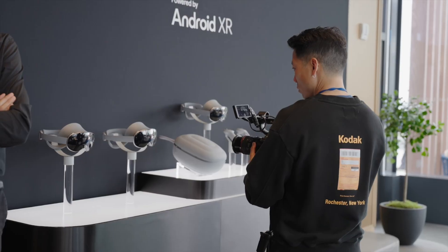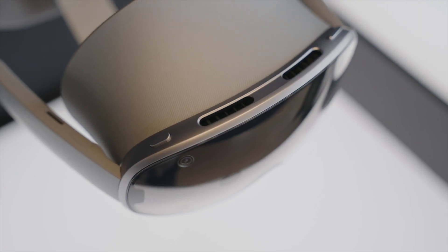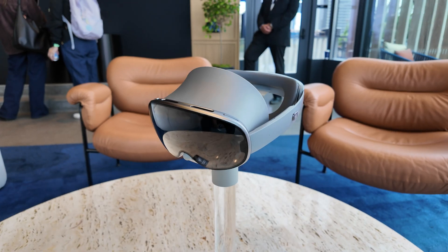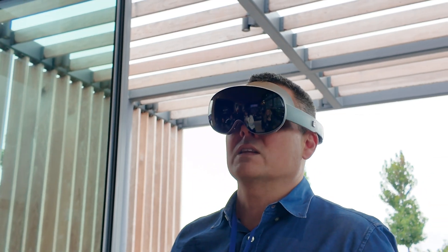Right now it doesn't seem like a great time to launch a mixed reality headset given the momentum behind smart glasses. But for those who are looking for a more immersive experience, the Galaxy XR is certainly worth a look. It's way cheaper than the Apple Vision Pro, and it's noticeably lighter and more comfortable to wear for extended periods. Having Gemini Live on board is also pretty transformative.